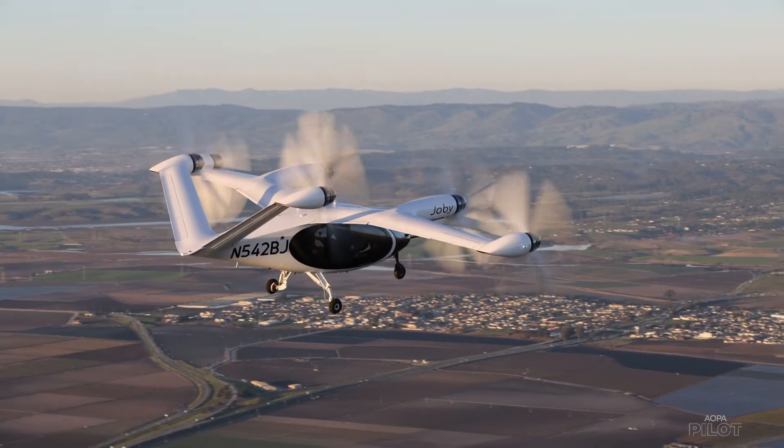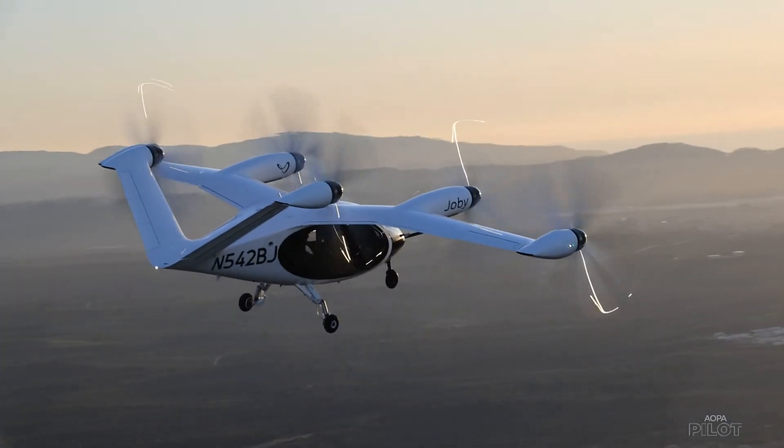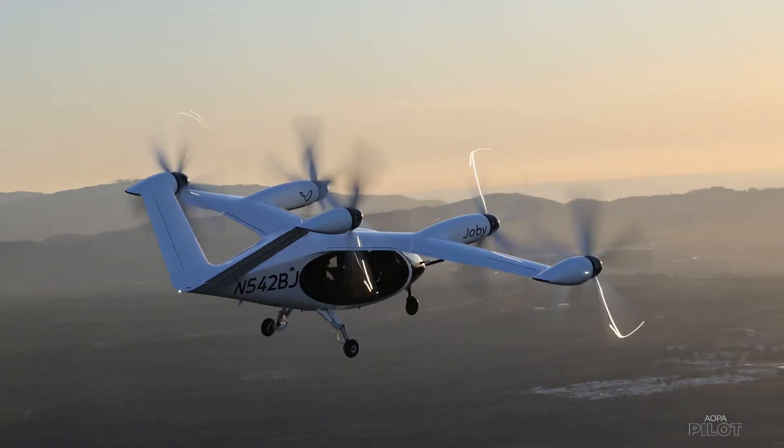What I realized when I was in college was that with electric propulsion we could build a vertical takeoff and landing aircraft that was dramatically quieter than traditional aircraft, and this aircraft is the realization of that dream.